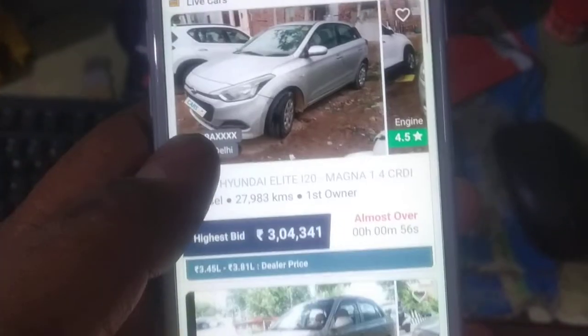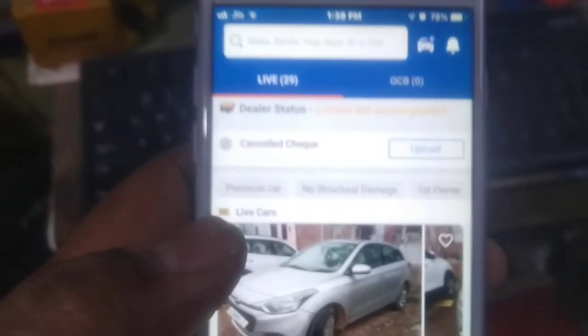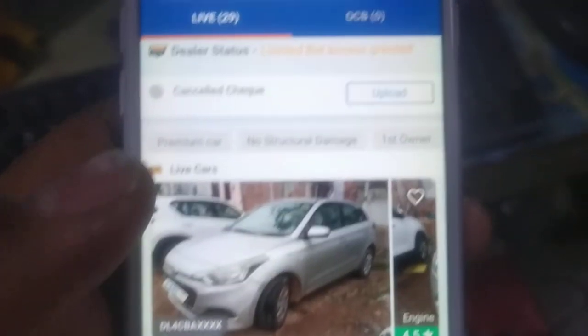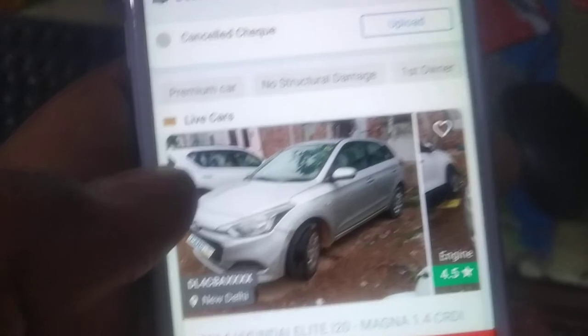Welcome back. Today we have a very good auction app where you can purchase sales. This is Cast24's Live Auction, which means bidding. You can bid and you will get a lot of things. What are the offers? I will tell you all the details.